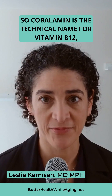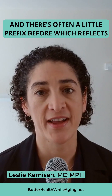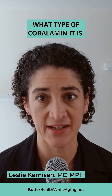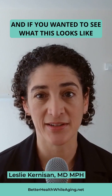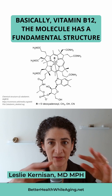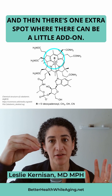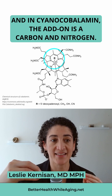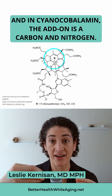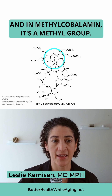Cobalamin is the technical name for vitamin B12, and there's often a little prefix before it which reflects what type of cobalamin it is. If you wanted to see what this looks like in a chemistry format, vitamin B12 has a fundamental structure with one extra spot where there can be an add-on. In cyanocobalamin, the add-on is a carbon and nitrogen, and in methylcobalamin, it's a methyl group.